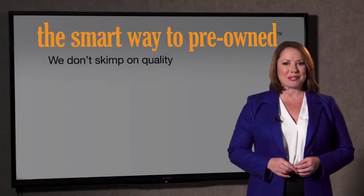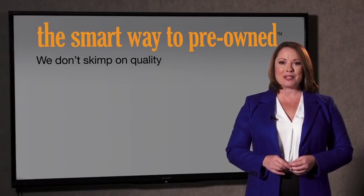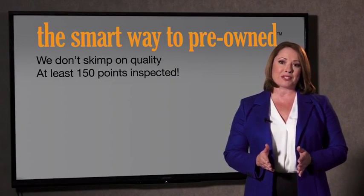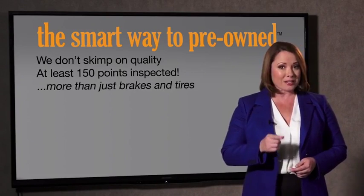A dealer could sell a car that barely passed the state inspection — is that adequate? They only check two things. The tires and brakes are just adequate, not even good. Why take chances? Your life and those of your loved ones should be more important than that. That's why we don't skimp on quality. All of our pre-owned vehicles go through at least a rigorous 150-point inspection, checking more than just brakes and tires.